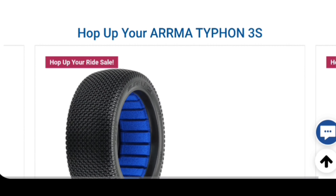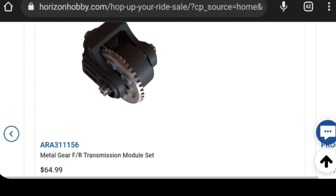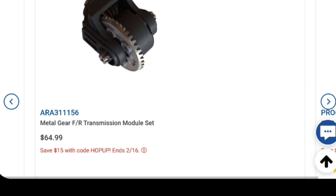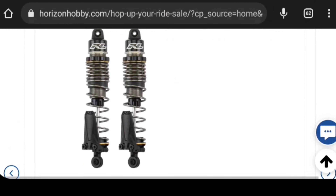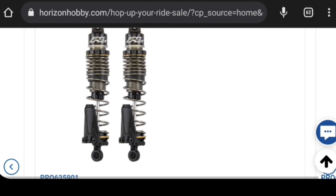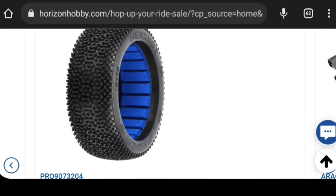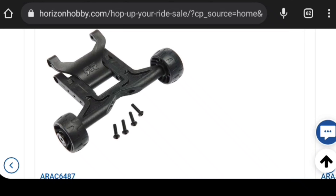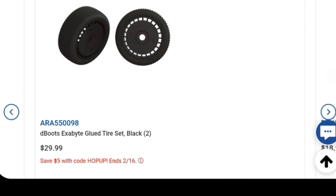Let's go through this. For the ARRMA Typhon 3S, I'm probably not going to go through every single one, but it looks like they've got a metal gear transmission that will work for the Typhon and the Big Rock. So if you're looking at that, here are some shocks. If it works for the Typhon, you can probably use it on your Big Rock too. This front and rear shocks - these particular tires are only going to work for a buggy. The willy bar you can get for either one, and those are just the 6S BLX tires.